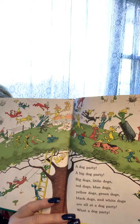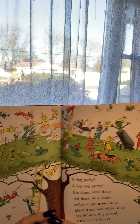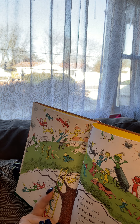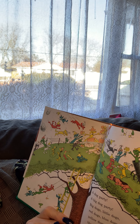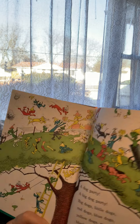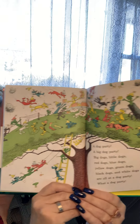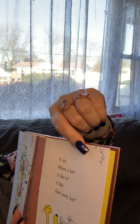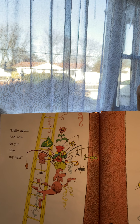I don't know, I guess we'll see — I made a rhyme! A dog party! Wow, look at all those dogs — big dogs, little dogs, red dogs, blue dogs, yellow dogs, green dogs, black dogs, and white dogs are all at the party. What a dog party! I want to go to that dog party, but I'm not a dog — will they let me? Hello again! Now do you like my hat? I do! What a hat — I like it! I like the party hat! So he likes her hat finally — it's a crazy hat, it's very busy.